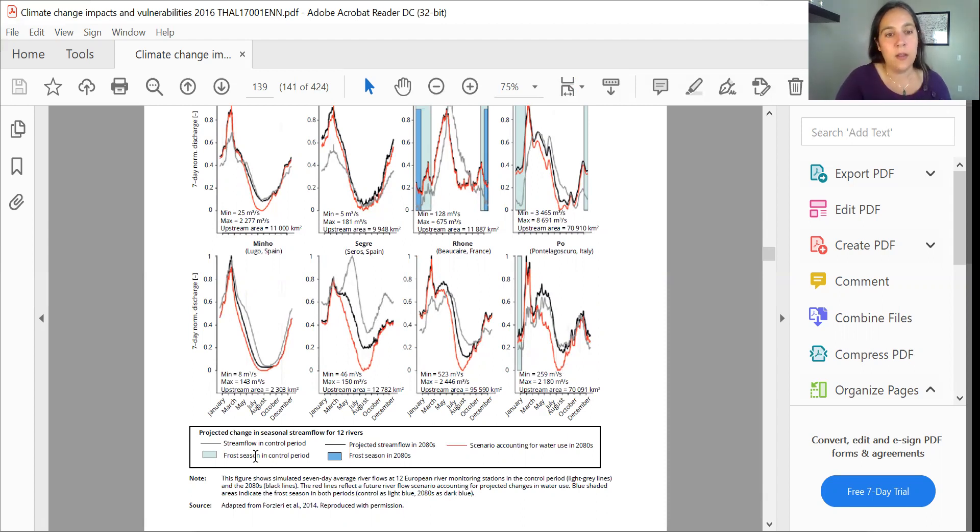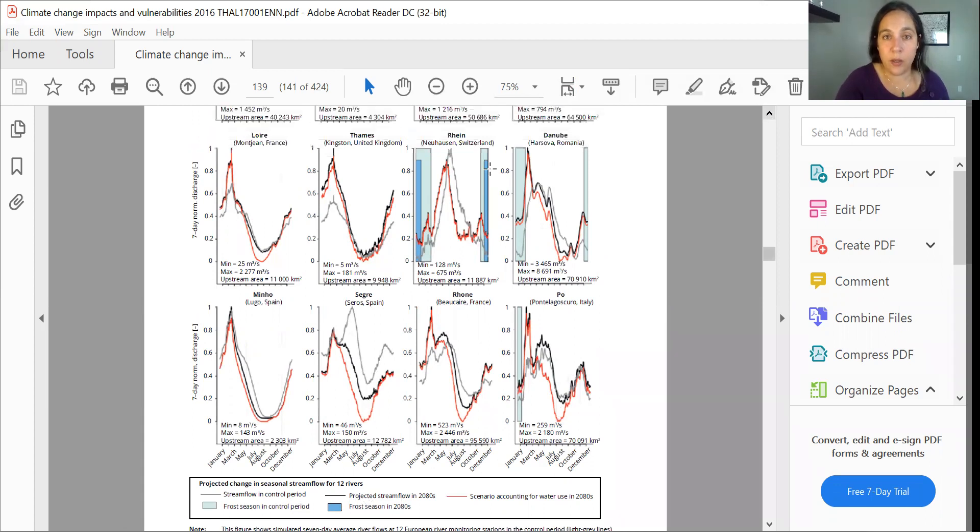These lines that are light and dark blue are also important for knowing when the frost season is. For example, here with the Pole, we see the frost season in January in the control period, but it's completely gone in 2080. If we look up a little bit at the Rhine, the frost period is projected to shrink dramatically by 2080.